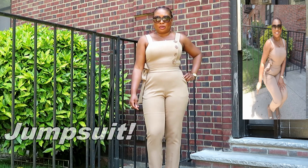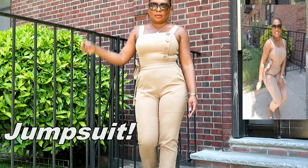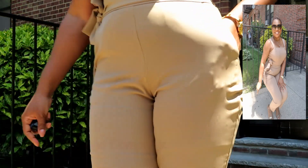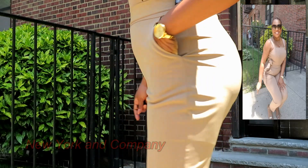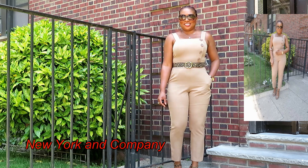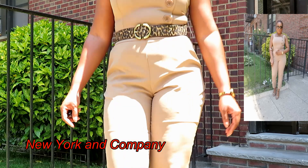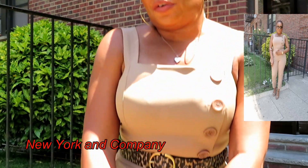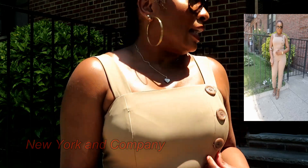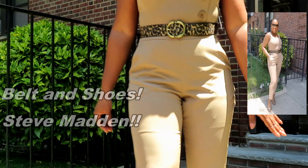My first piece is from New York Company — it's a pretty jumpsuit I got last summer that I never got to wear. It's very comfortable and I think everyone should have a khaki in their wardrobe. I paired it with a belt from Calvin Klein. What's so cute about the top is the pretty little buttons coming down the sides — I love those buttons.